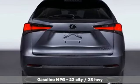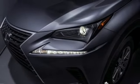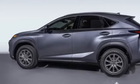Intercooled turbo inline 4-cylinder engine, gas pressurized shocks, streaming audio, power heated mirrors, front heated and ventilated bucket seats, rear parking sensors.